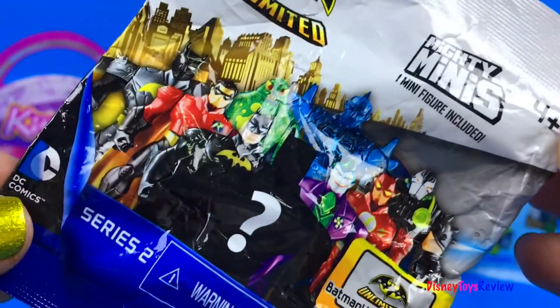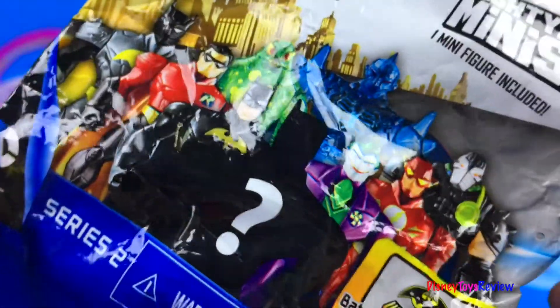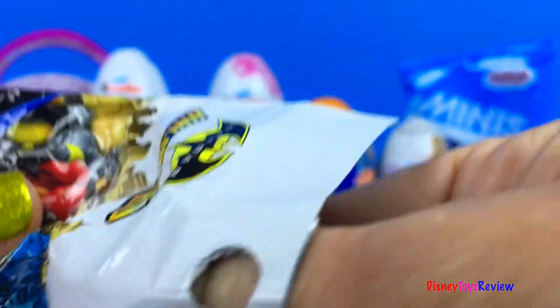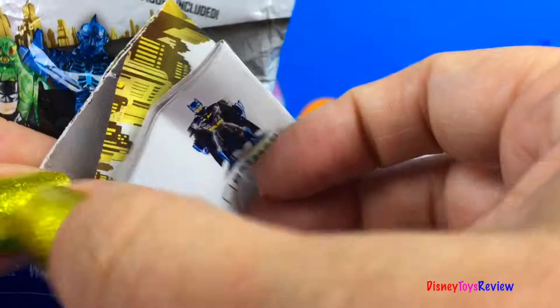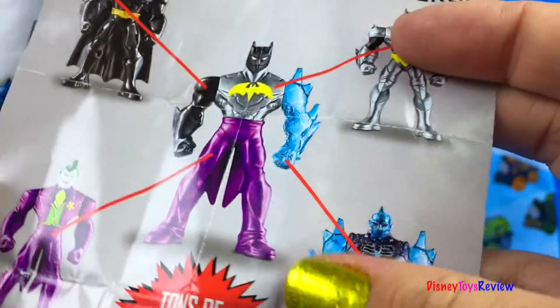Let's see what's in this Mighty Minis! Which superhero could it be? Is it going to be a good one or a bad one? Here's our flyer!